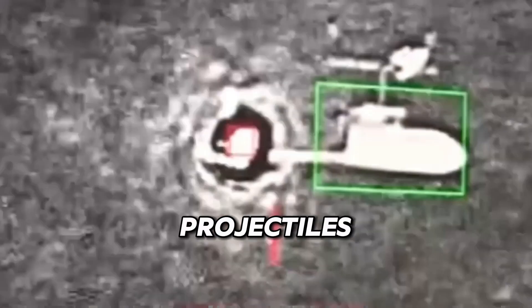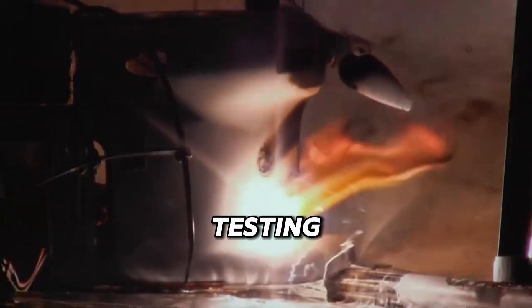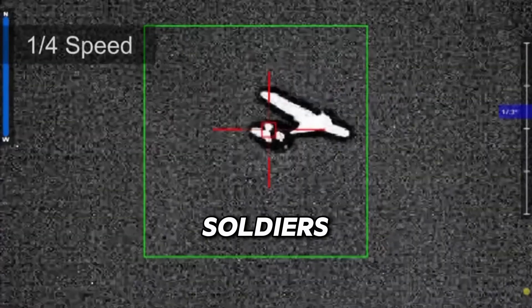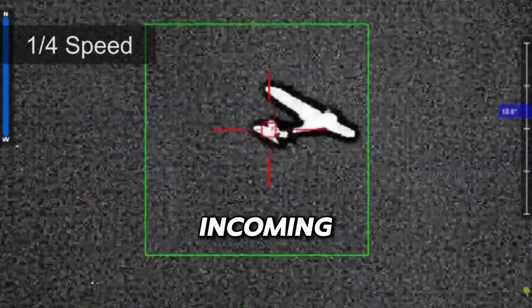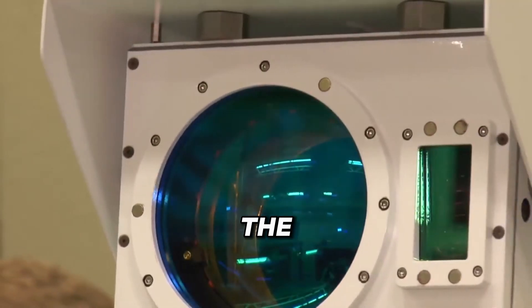Whether it's taking out projectiles or drones, CLWS delivers results with pinpoint precision. Even though it's still in testing, it's already proving to be a game-changer. Imagine soldiers on the battlefield with a compact laser powerful enough to neutralize incoming threats in a flash — that's the kind of advantage CLWS is bringing to the table.